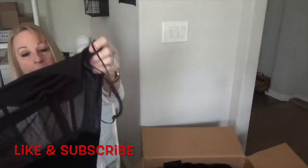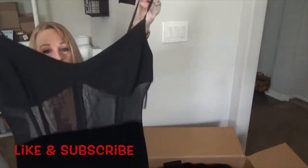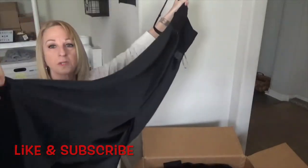Oh, this is pretty — this is a nice little dress. It's got that mesh you can see through, and it's a long maxi dress. It's velvety too.